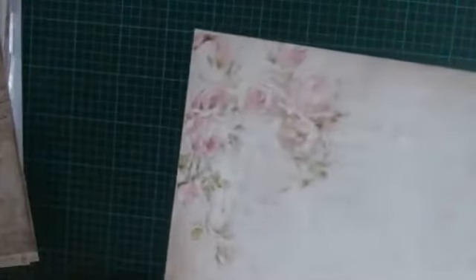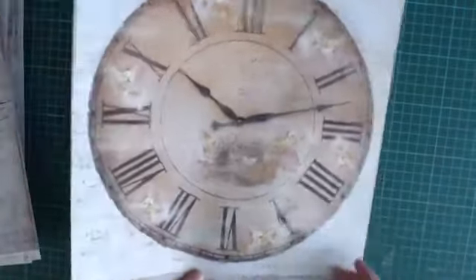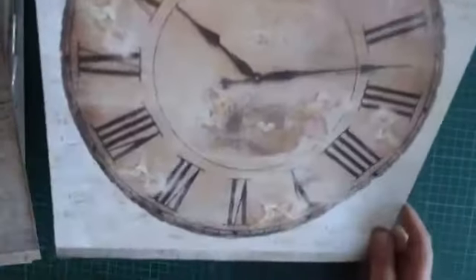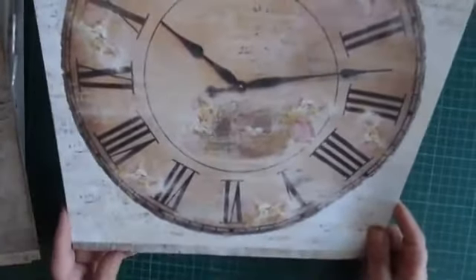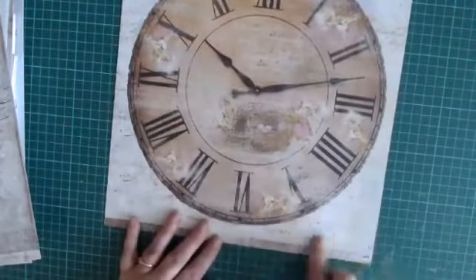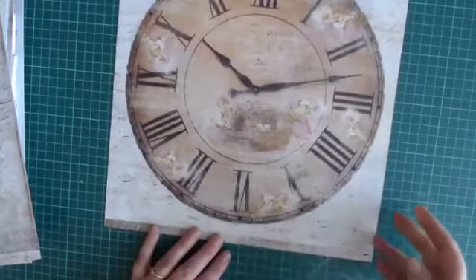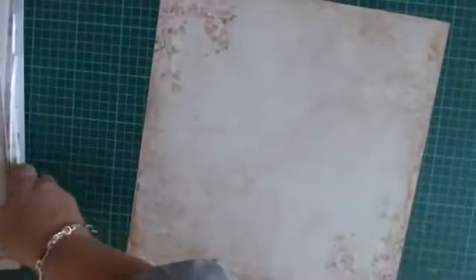En de laatste: hele mooie rozen. Kijk, hier ook een mooie hoek. En dan hebben we de grote klok nog — hoe mooi is die? Maar dat is ook echt weer voor de layouts. Toch, als je met boekjes werkt en je gebruikt een deel, kan ook heel goed. Of alleen dit bijvoorbeeld. En op de achtergrond zie je ook hier weer muzieknoten. Dus dat was Hummingbird Song.